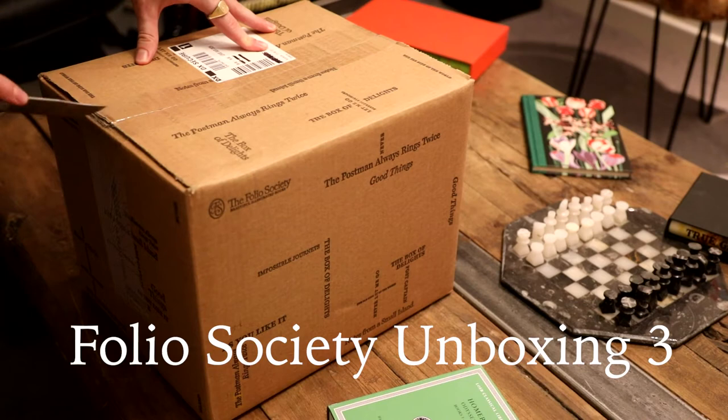Welcome back to the Home Library collection. Today we've got another unboxing from the Folio Society of four non-fiction titles, one of which is from their New Spring collection.